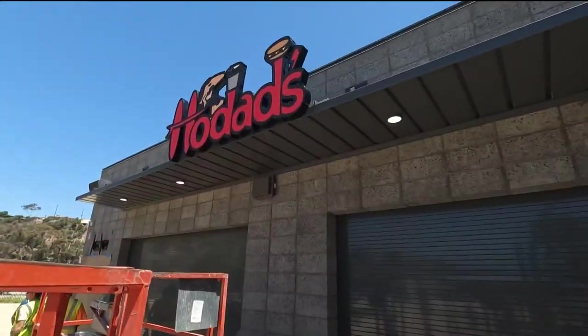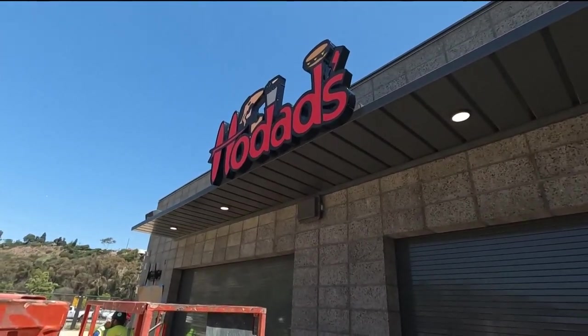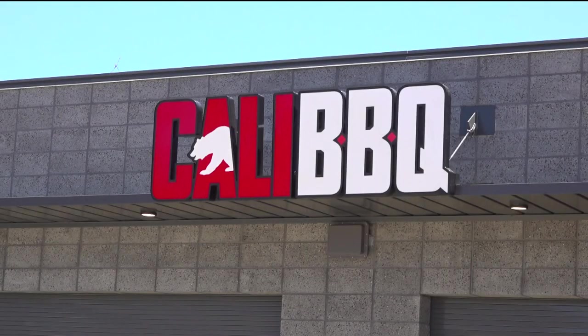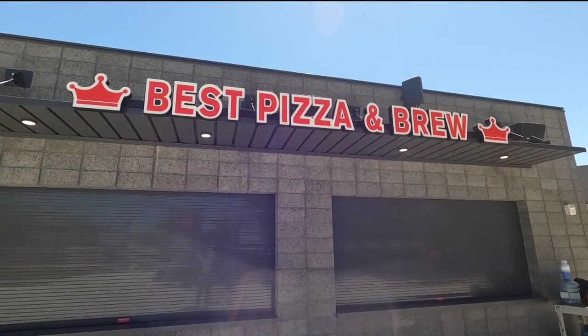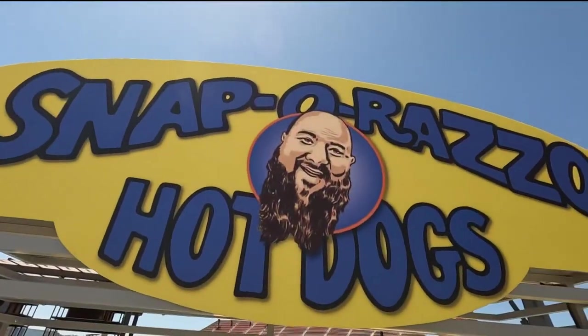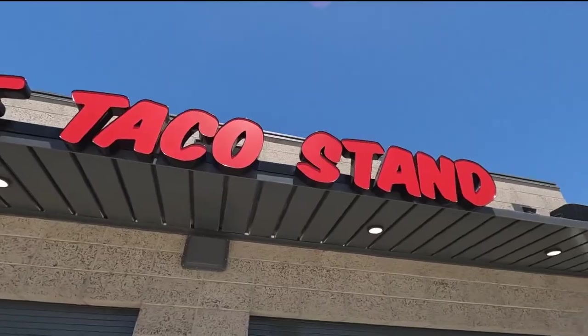I also understand there's going to be a Hodads here. One of the hardest parts of my job was helping curate the food service with our talented people over at Aztec Shops. Really had to get out there, loosen up the belt, and eat a bunch of foods. But we really leaned into the local brands here. We've got ten restaurant partners that are local to San Diego.